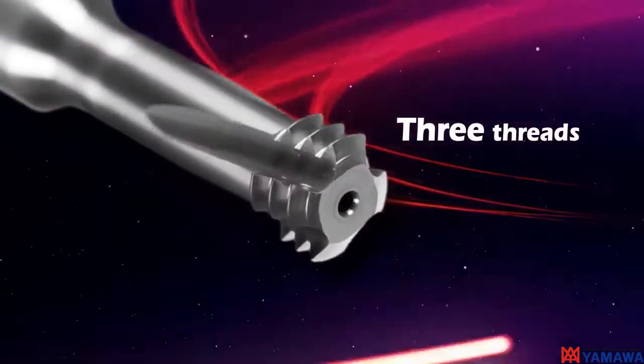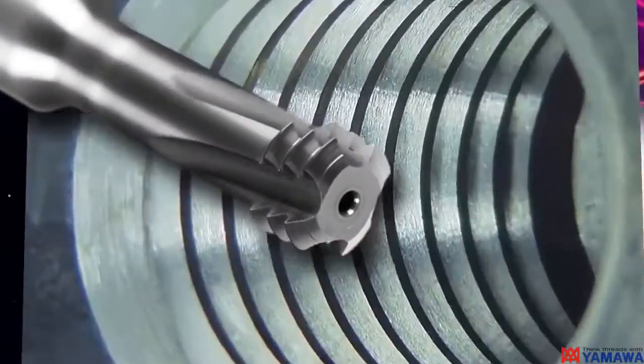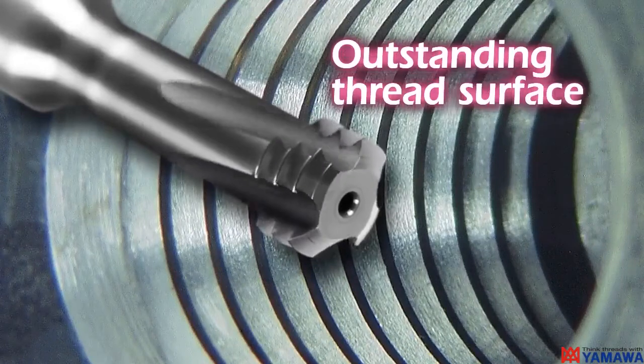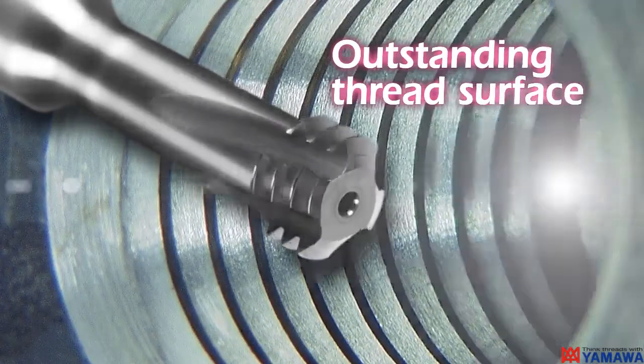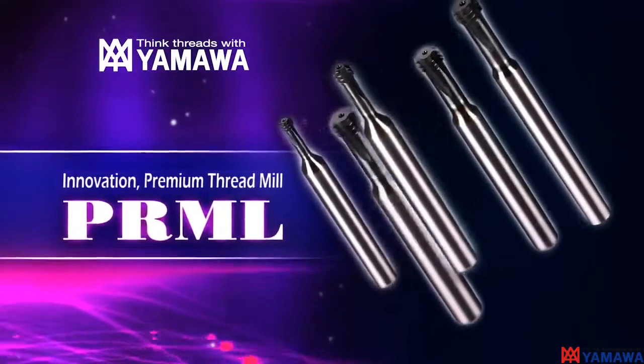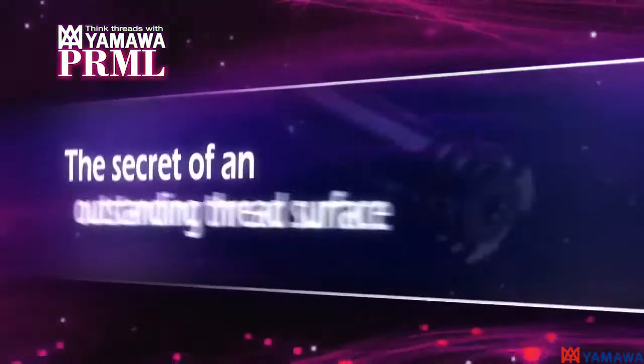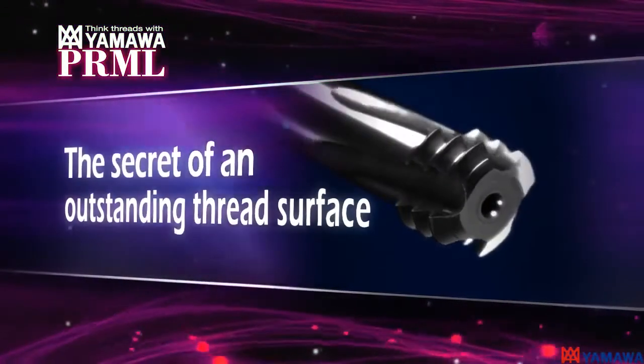Only three threads are used for PRML, but this product creates an outstanding thread surface. Using only three threads for higher accuracy, the premium thread mill showcases the innovation of Yamawa's premium thread mills. The secret of an outstanding thread surface.